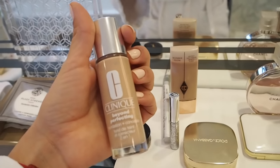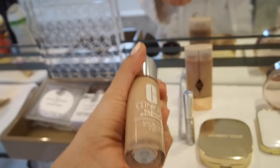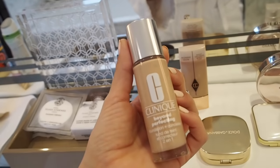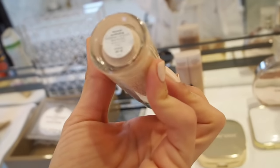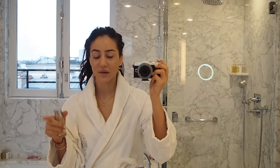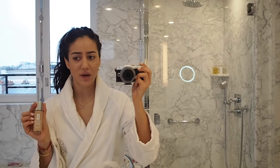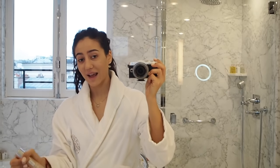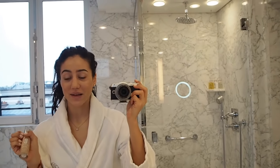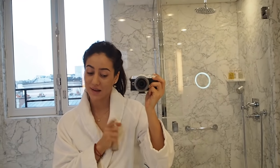At the moment I'm using the Clinique Beyond Perfecting Foundation and Concealer. It's like a two-in-one foundation and I really love it — the coverage is pretty good and it lasts the whole day. Mine is in shade 6, Ivory. A lot of you asked about this in my new-in video when I showed I got it, so I'll put it to test today and update you at the end of the day, because so far it's been literally my best friend.